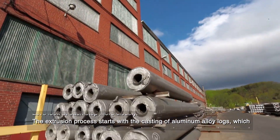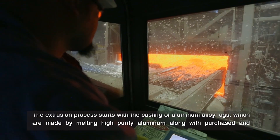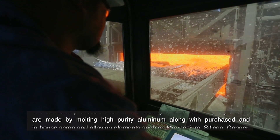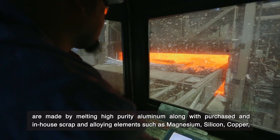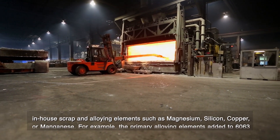The extrusion process starts with the casting of aluminum alloy logs, which are made by melting high purity aluminum along with purchased and in-house scrap and alloying elements such as magnesium, silicon, copper, or manganese.